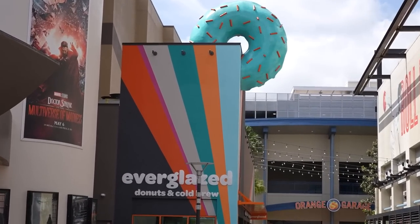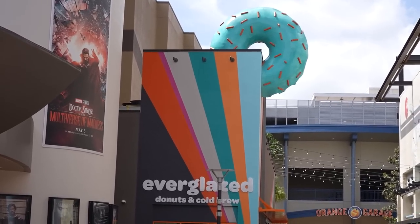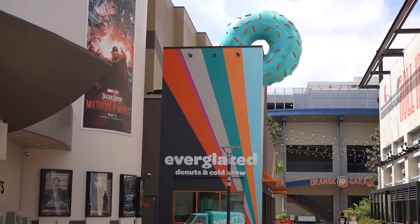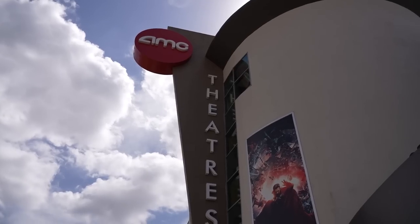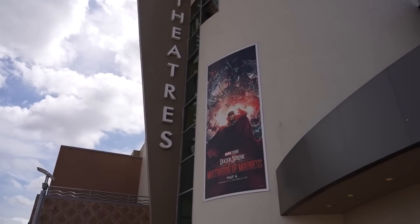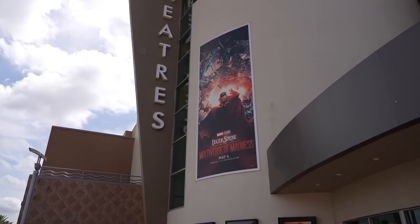Everglazed has one of the best chicken sandwiches I've ever had, and it's so unassuming because this is a donut shop. Get a chicken sandwich from here — it's really good — and that's right next to the AMC theater. Speaking of the theater, have you guys been back since the beginning of the pandemic? I went and saw Encanto during Destination D23 but other than that, no. There are movies I want to see — Doctor Strange in the Multiverse of Madness and Everything Everywhere All at Once — but I'm not sure I'll go to the theater. For Spider-Man I waited and got spoiled, so I don't want that to happen with Doctor Strange.